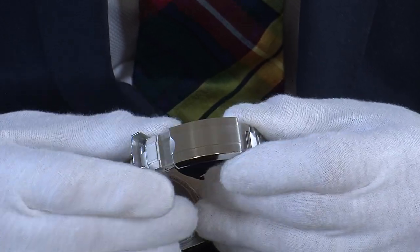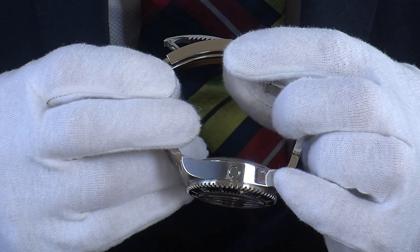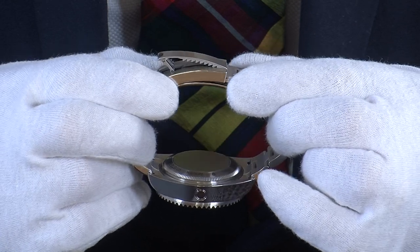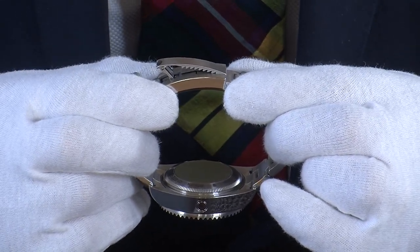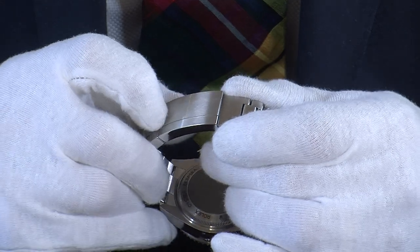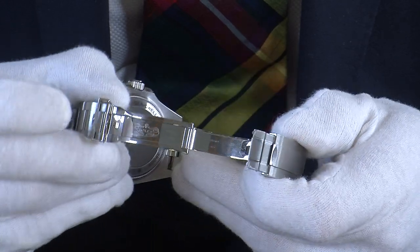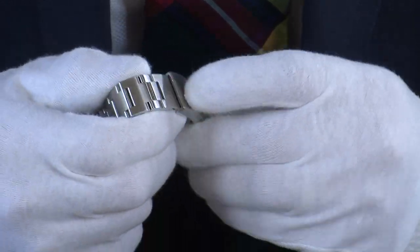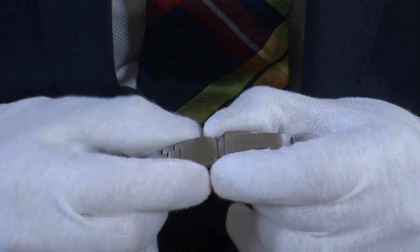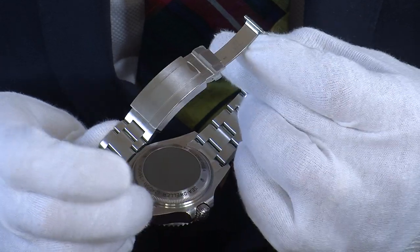The Glidelock clasp started on the Deep Sea and is the most technical bracelet in the range — the Submariner and Sea-Dweller have a slightly scaled-down version of it. It is just beautiful to operate. First you release the safety catch, then by putting your finger under there you can see the teeth on that deployment clasp, and you can simply slide the bracelet. It's so easy to do — you don't even have to take it off your wrist. When you get to the position you like, just push that down, and that's done. It also has its extension bracelet fitted, so if you want to wear it over a dive suit it opens up and gives you a little bit more space.